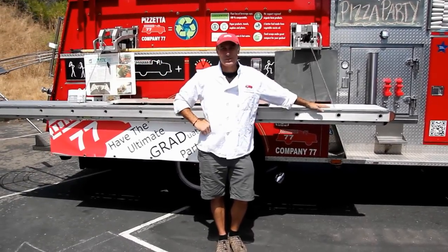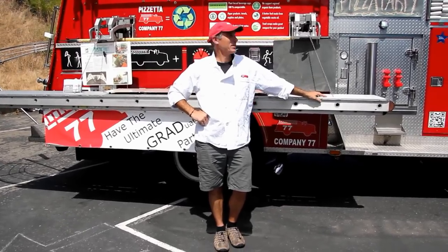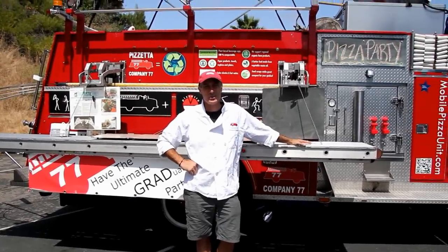Hi, I'm Christopher. I'm here at the car show. I'm a Dana Point resident and this is my company 77 pizza making fire truck. So we'll give you the tour.